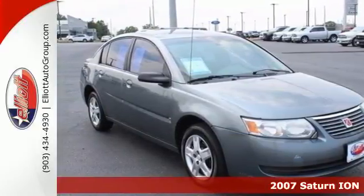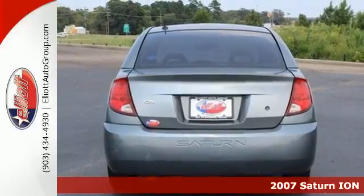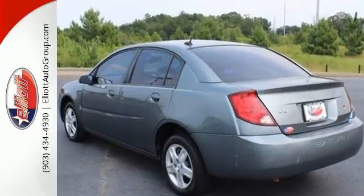Here's a 2007 Saturn Ion. The stylish 07 Saturn Ion drives rings around its competitors with standard front adjustable headrests, front and rear stabilizer bars, daytime running lights, and an awesome AM-FM CD audio system.